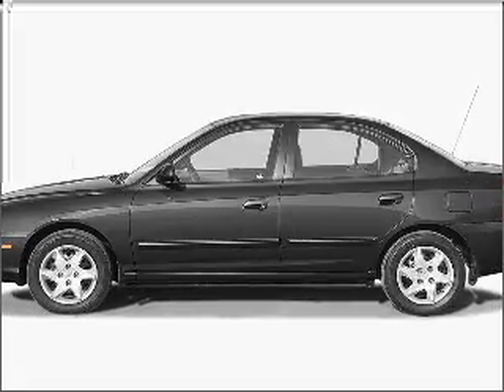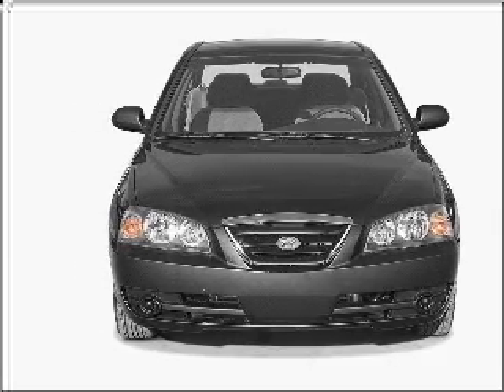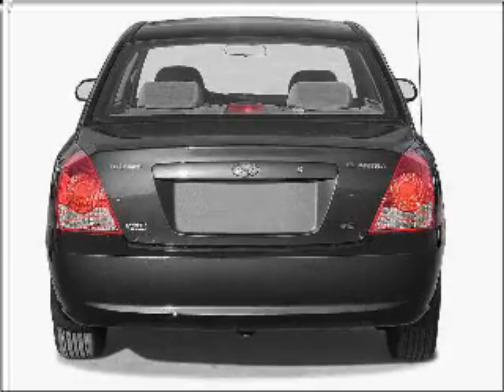Presenting the 2004 Hyundai Elantra. If you're looking for a first-rate auto, this one could be yours today. With an efficient four-cylinder engine connected to a smooth shifting automatic transmission.